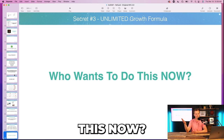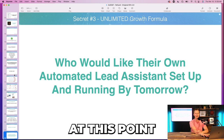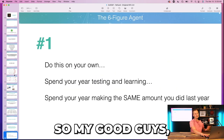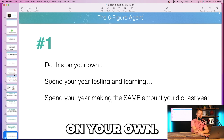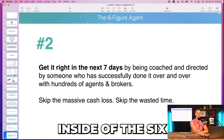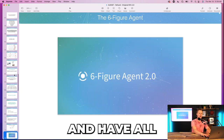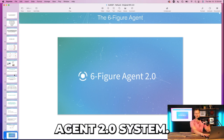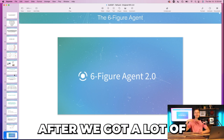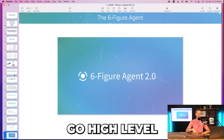I say: who wants to do this now? Who wants to jump in and get started, literally clone everything and have their automated lead assistant set up and running by tomorrow? The chat is going ballistic — everyone's saying yes. So I say: you've got two options — do this on your own, spend time testing and learning, or get right in the next seven days by copying exactly what we've proven. Let me introduce you to the six-figure agent 2.0 system.